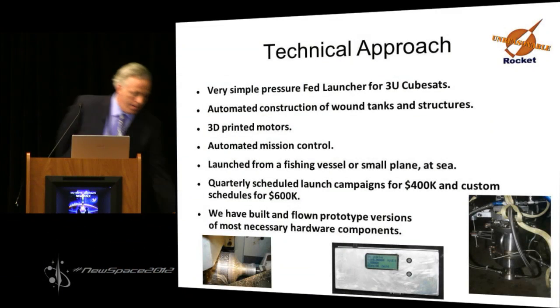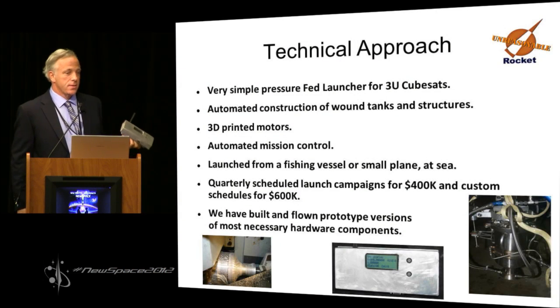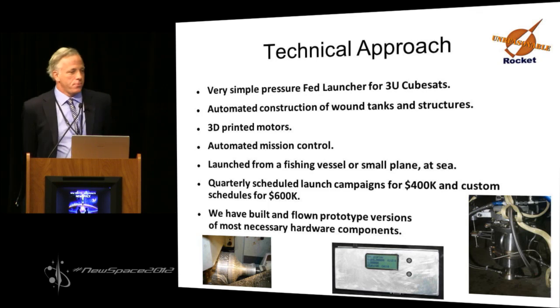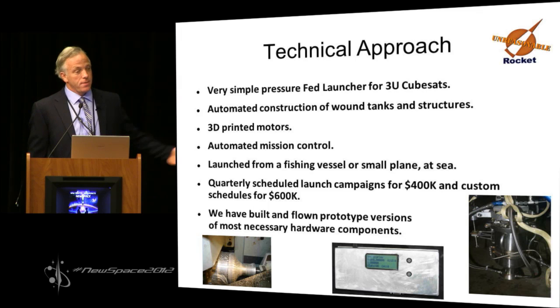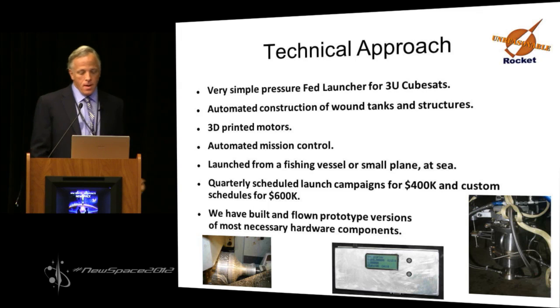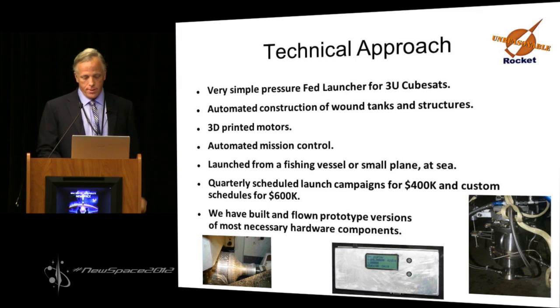Automated mission control — this was the mission control box with the automated checklist that we flew our LLC vehicle with. It goes through all the pages of the checklist automatically and says you're ready or you're not ready. The concept is to launch from a fishing boat. You put the thing in a sealed culvert pipe at the factory, drop it in the water, back away — it floats upright like a spar buoy. You launch it.